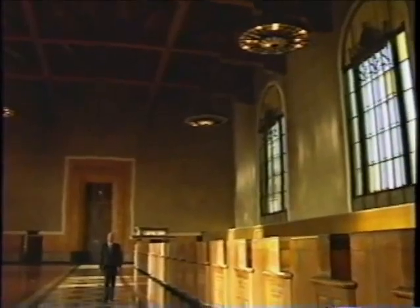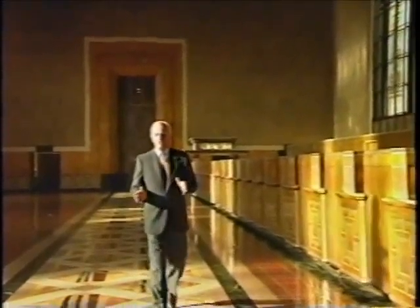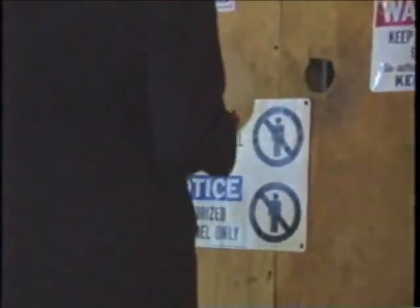Things look pretty quiet inside Union Station right now, but there is a great deal going on — most of it right under our feet. It's the construction of LA's Red Line, and we have special permission to go inside and take a peek. With opening day approaching fast, the line's first five terminals are nearing completion.